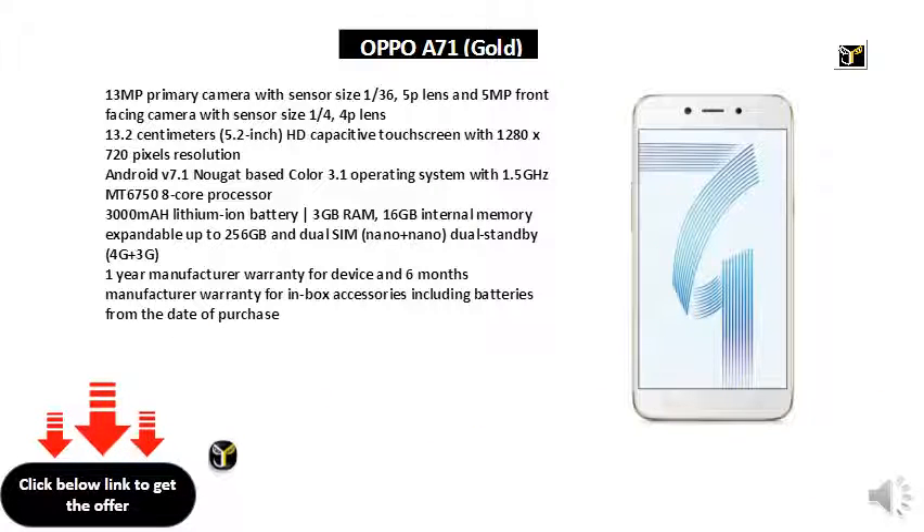16GB internal memory expandable up to 256GB, and dual SIM nano plus nano dual standby supporting 4G plus 3G. 1 year manufacturer warranty for device and 6 months manufacturer warranty for in-box accessories including batteries from the date of purchase.